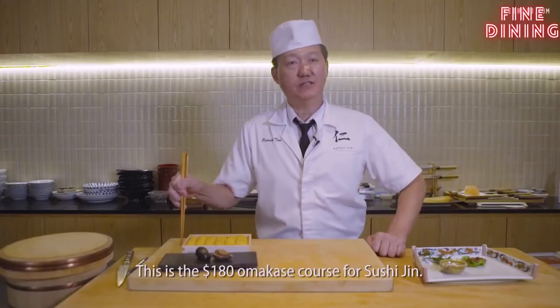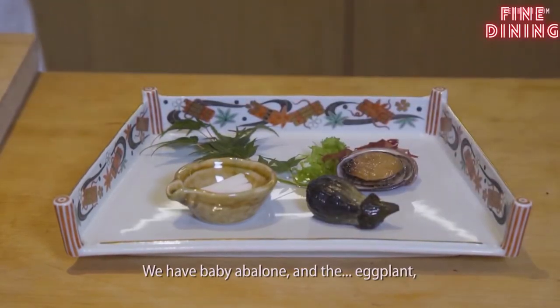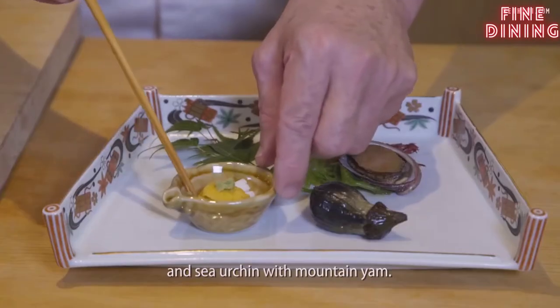This is the $180 omakase course for Sushi Gin. The first course is an appetizer — baby abalone and eggplant. We cook it in our wafu sauce, and sea urchin with mountain yam.